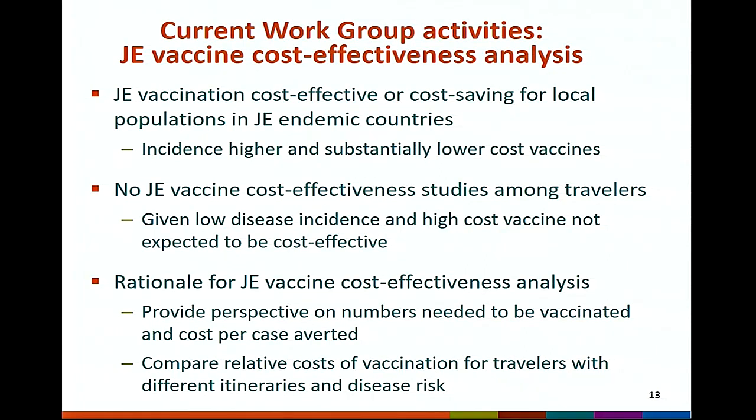No JE vaccine cost-effectiveness studies have been conducted among travelers, and given the low incidence of disease among travelers and the high cost of vaccine, it's not expected that a JE vaccine would be cost effective for travelers. However, the rationale for conducting a JE vaccine cost-effectiveness analysis is to provide perspective on the numbers needed to be vaccinated and cost per case averted, and to compare relative costs of vaccination for travelers with different itineraries and disease risk.